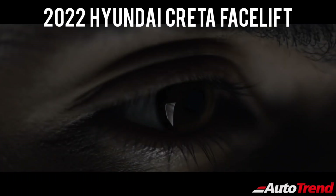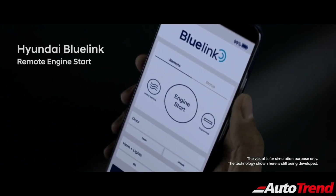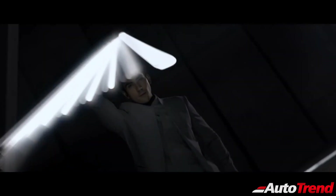Hello everyone, welcome back to Autotrend TV. This is Swip Rajesh. In this video today, I would like to talk about the new facelifted Hyundai Creta, which is soon expected to be launched in the Southeast Asian countries.